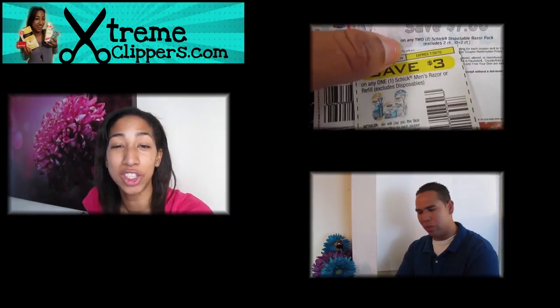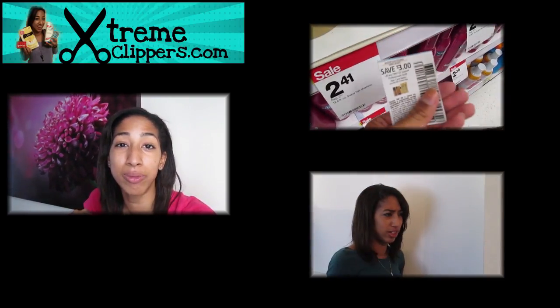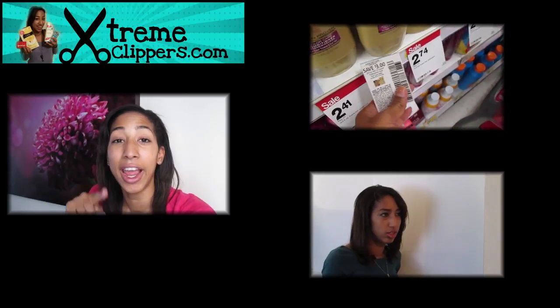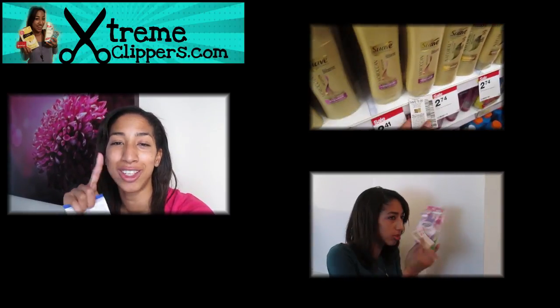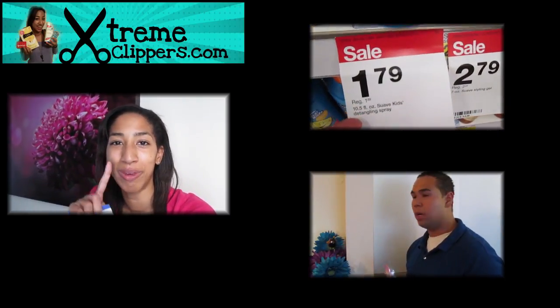Maybe I'll do a little mini video for that too. Hit subscribe and be sure to check me out on Instagram and Twitter at Daryl's Coupons. Don't forget to subscribe to this channel and check out my website ExtremeClippers.com. I'll see you in the next video — bye guys!